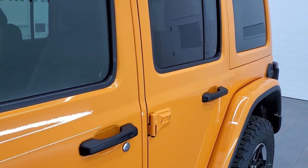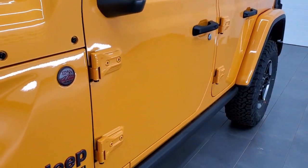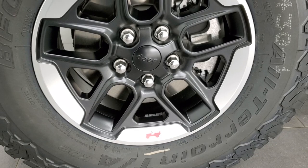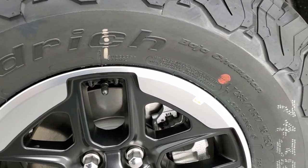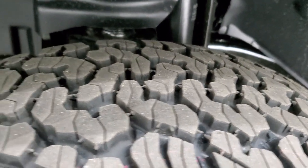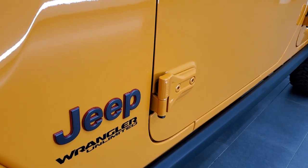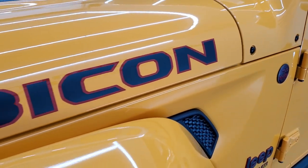As you can see, this is a Rubicon. It has the color match hard top and the color match fenders. You get the painted and polished aluminum lipped alloy rims, BF Goodrich all-terrain TA tires — these are LT 285-70 R17s — and they definitely have an all-terrain tread pattern. You get the rock rails with the Rubicon package, the granite crystal Jeep and trail-rated badge, and the Rubicon lettering on the hood.